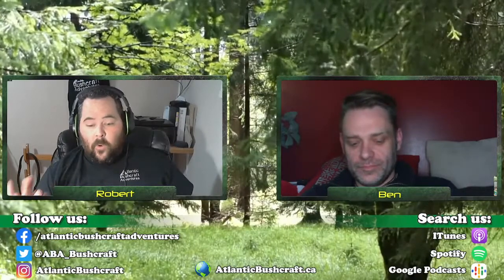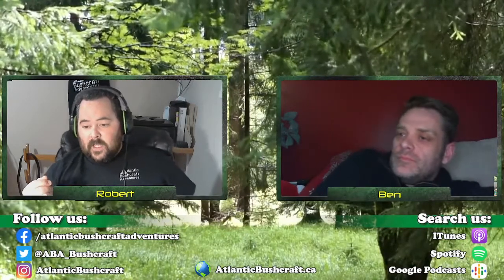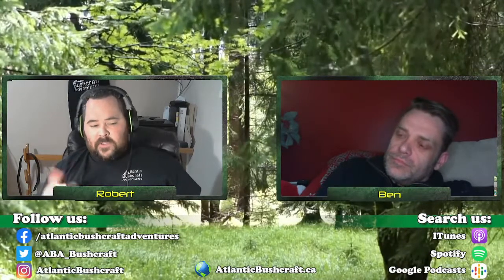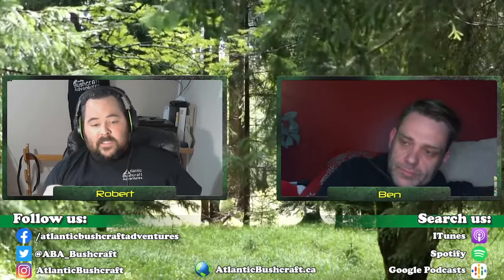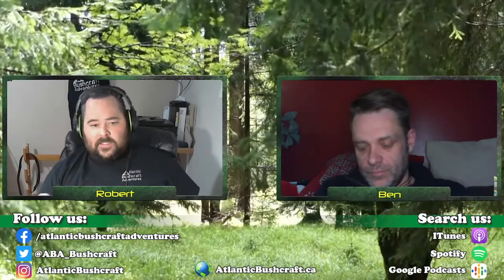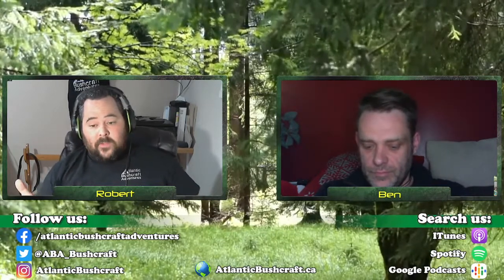We are not subject matter experts by any stretch of the imagination. We have a little bit of experience and our opinions, and we open the floor to you folks out there. Do you have different thoughts? Is there something we missed? Get in touch with us — Facebook page, email, whatever the case may be. Last thing: hope everyone had a Merry Christmas, happy holidays, and a good New Year's coming up at the end of this week.